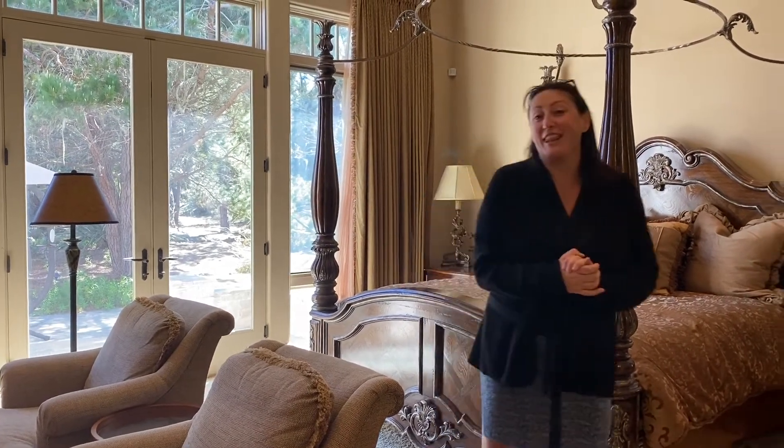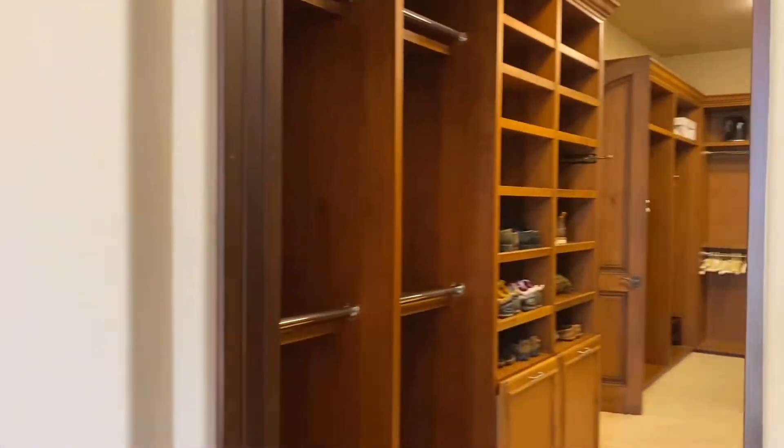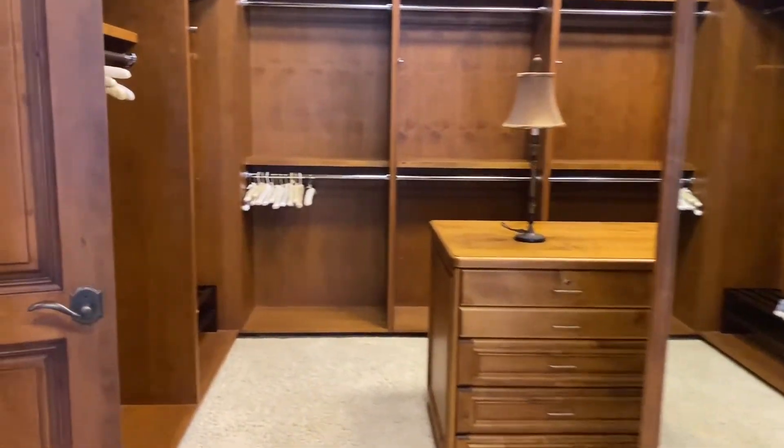And on the main level you have this amazing primary suite overlooking the very private backyard, and then what I'm affectionately calling the dream closet. Two different sides that both open up into an incredibly expansive primary bath.